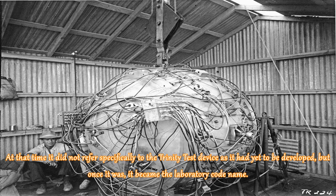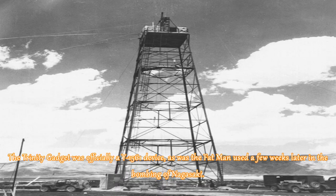At that time it did not refer specifically to the Trinity test device, as it had yet to be developed, but once it was, it became the laboratory codename. The Trinity Gadget was officially a Y-1561 device, as was the Fat Man used a few weeks later in the bombing of Nagasaki.